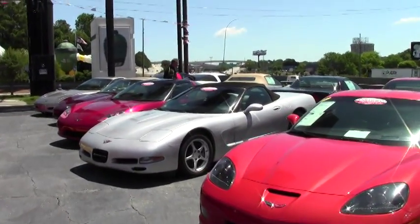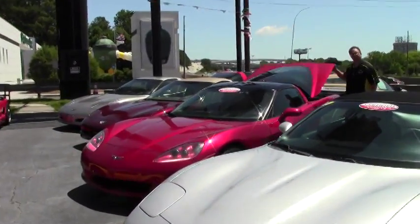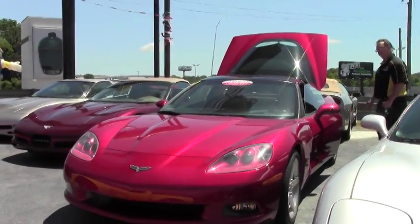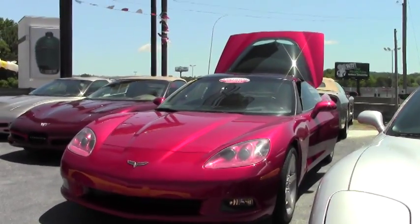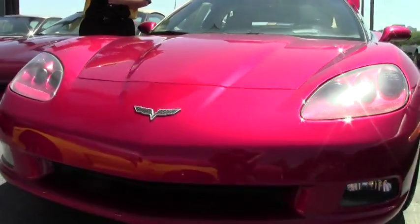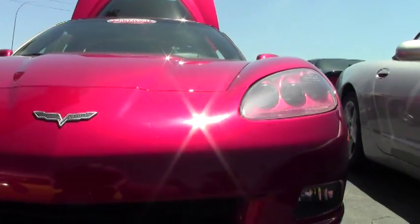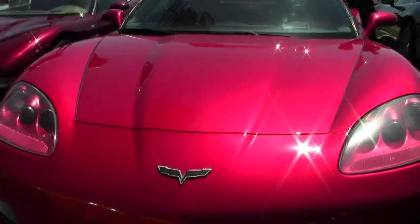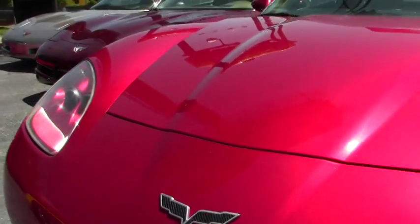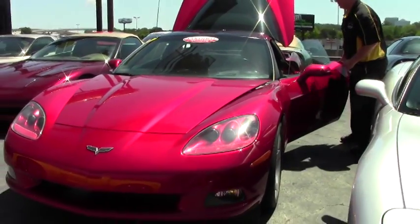Welcome back to Buy A Vet. Today we're going to take a look at a beautiful 2005 — the first year of the 6th generation Corvette — Monterey Red Coupe. This beautiful car is a 6-speed with a Z51 package, and it's considered a loaded car for the day, with heated seats, memory seats, dual zone climate control, and power passenger and driver seats as well.